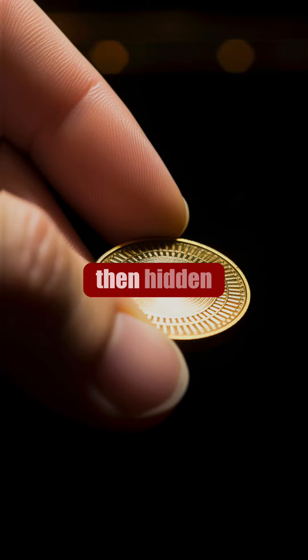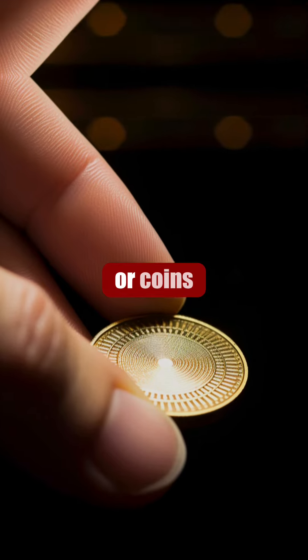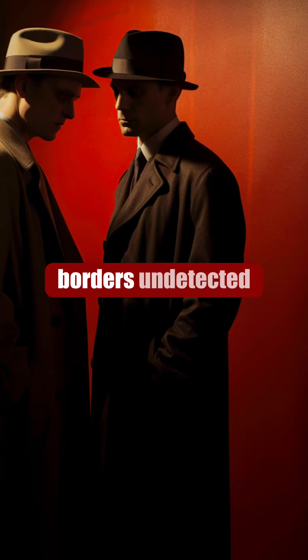These micro dots were then hidden inside everyday objects like buttons or coins, allowing spies to smuggle them across borders undetected.